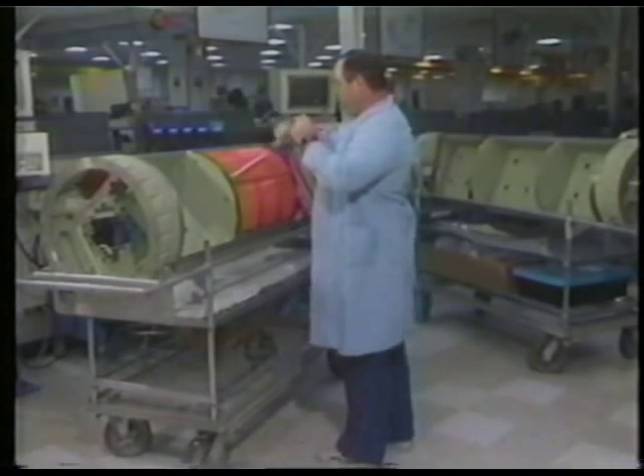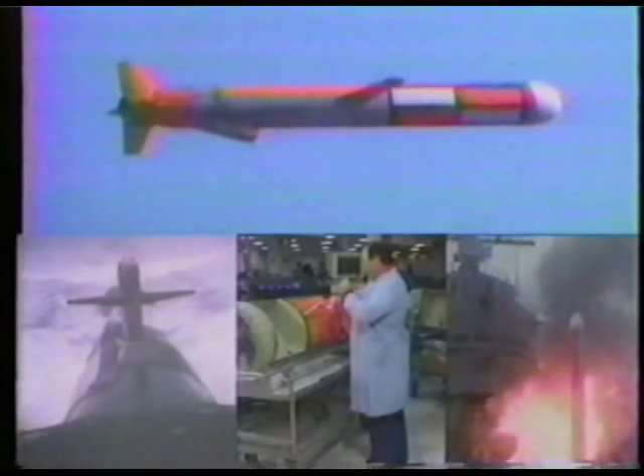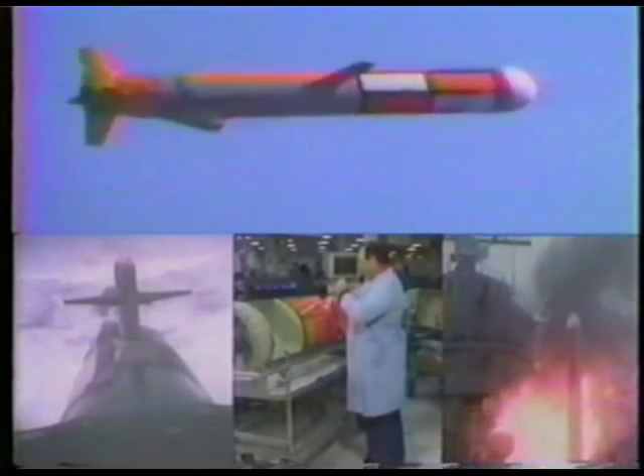BGM-109D, ready now to multiply the effectiveness of every Navy launch platform. The BGM-109D, already in pilot production at General Dynamics and ready for operational evaluation. The BGM-109D, a proud new member of the Tomahawk family of cruise missiles.